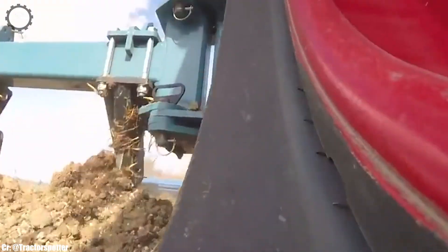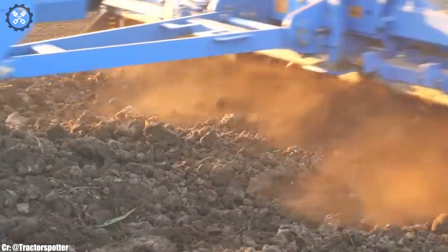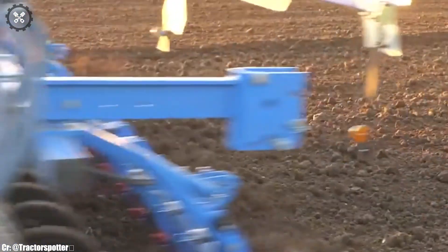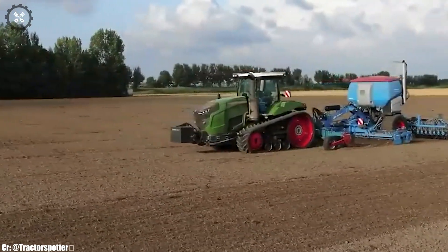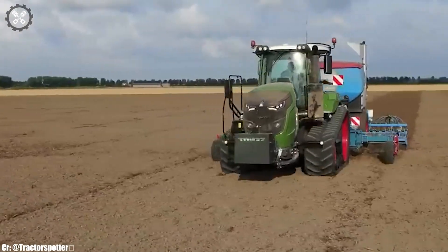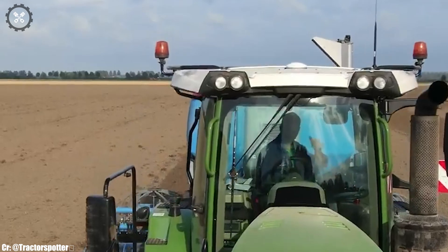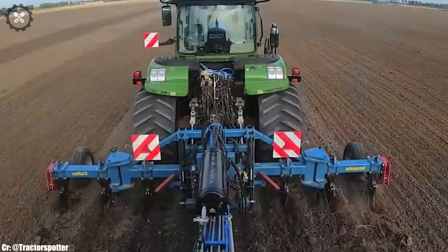The MT943's spacious and comfortable cabin ensures operator comfort and productivity during long work hours. Equipped with precision agriculture features like GPS guidance and data monitoring, it optimizes operational accuracy and efficiency. Its track design enhances traction and minimizes soil compaction, making it suitable for sensitive soil types.